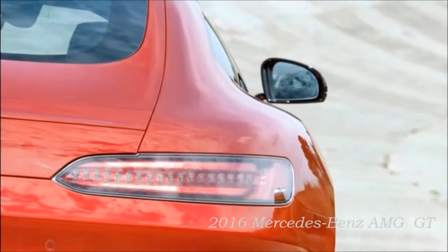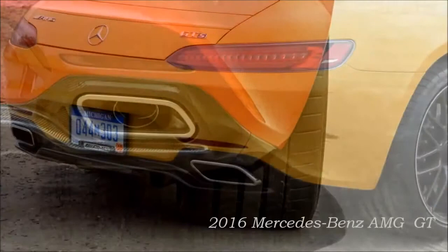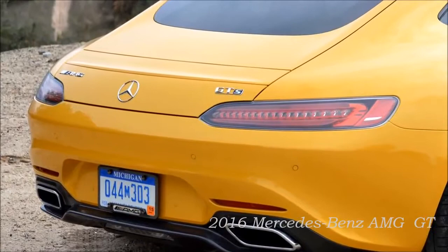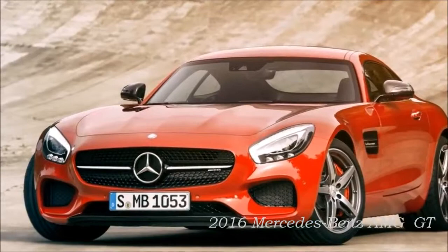The new Mercedes-AMG GT embodies the sensual purity of sportiness and emotion. The two-seater is characterized by hallmark rear-wheel drive proportions. The V8 biturbo front mid-engine ensures optimum weight distribution, forming the basis for superb driving dynamics. The long bonnet with its pronounced power domes, the greenhouse moved far back, the large wheels and broad tail end make up the distinctive looks. The large tailgate conceals a practical luggage compartment.